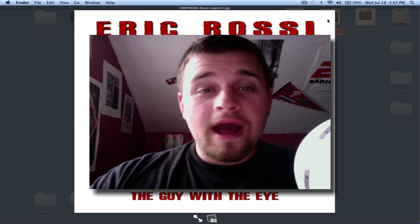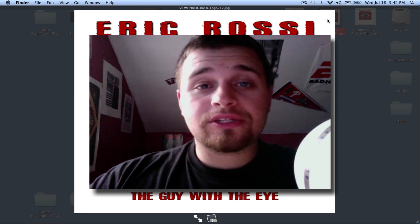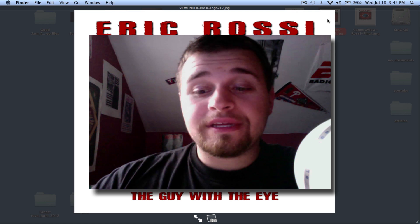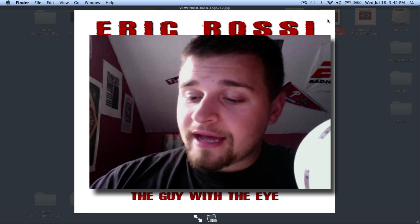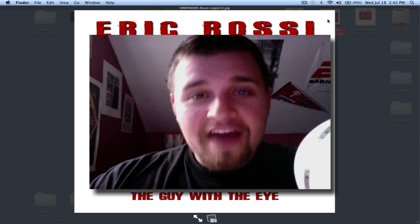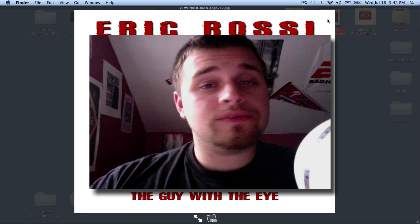Eric Rossi, the guy with the eye. I basically ran into something that was released today, thanks to a couple posts I saw — a new camera is being released by Panasonic. Now what camera is this? This is the Panasonic Lumix DMC-FZ200, which is replacing its predecessor that was released last year.